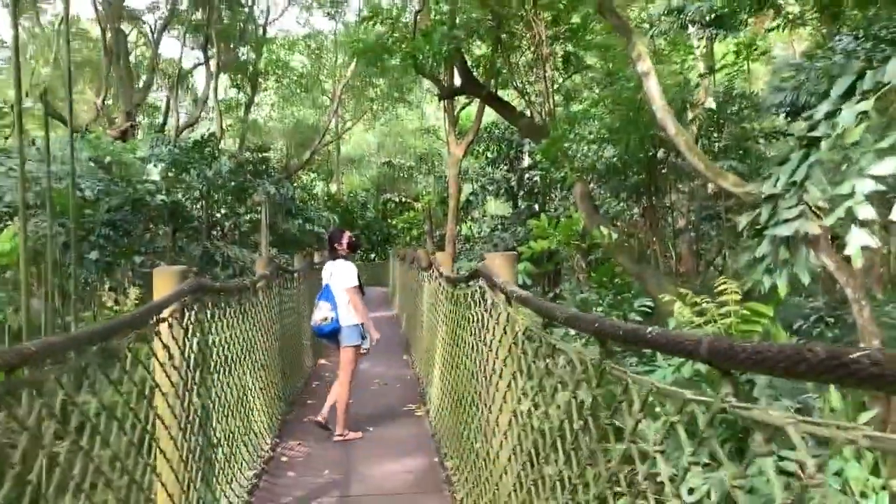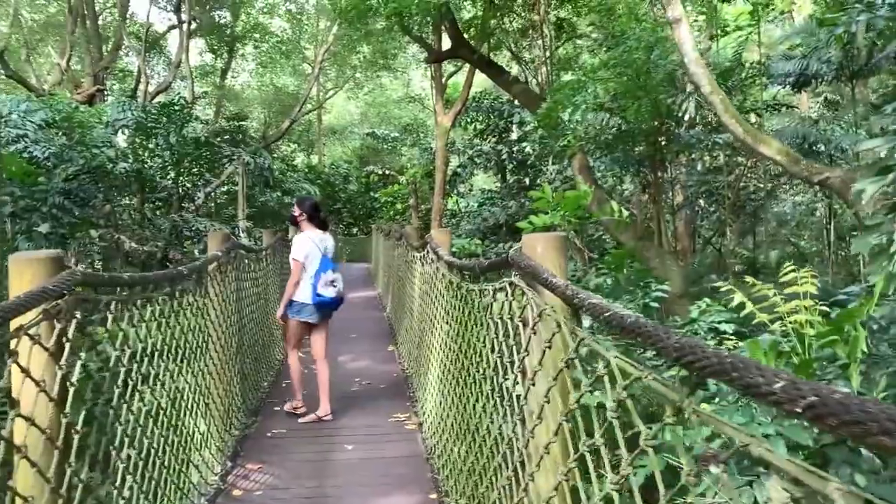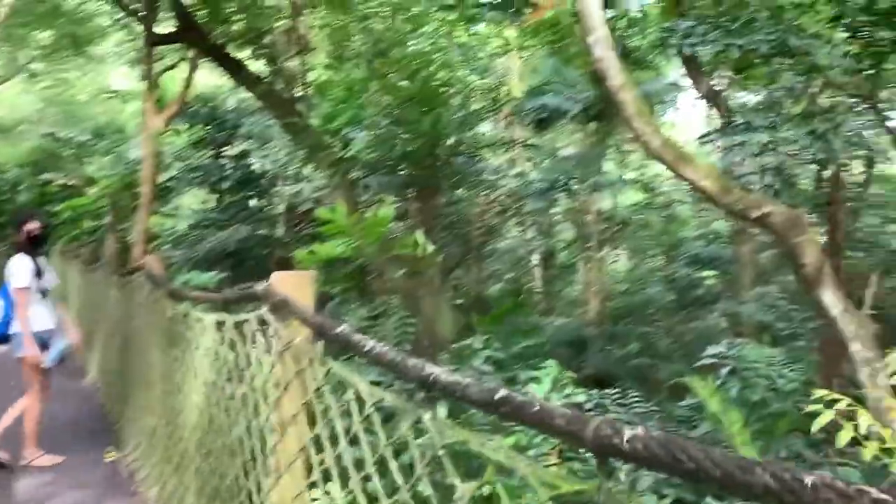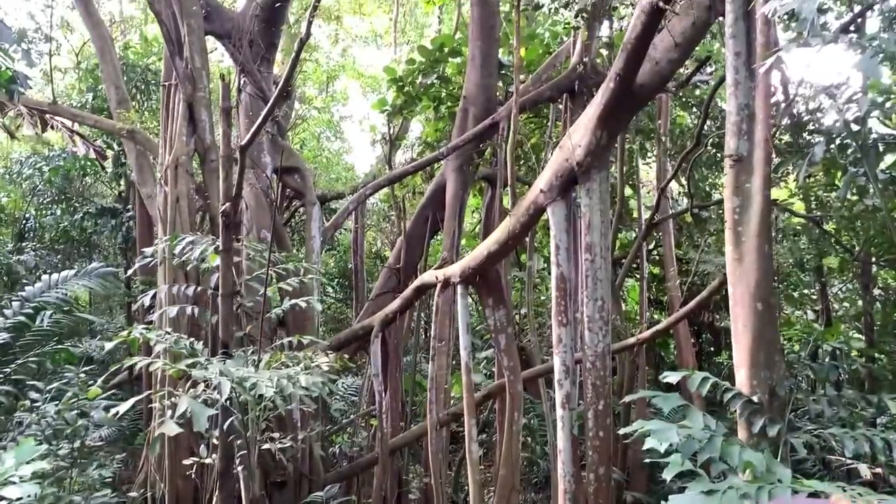Sungai Bulaw is a nature reserve located in the northwest area of Singapore, and it is the first wetlands reserve to be gazetted in Singapore, in the year 2002.